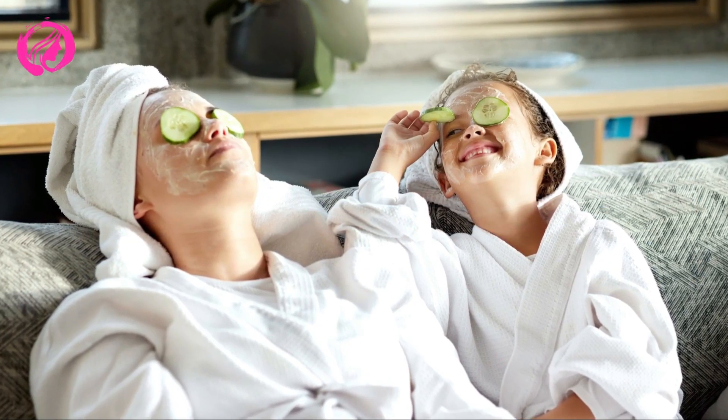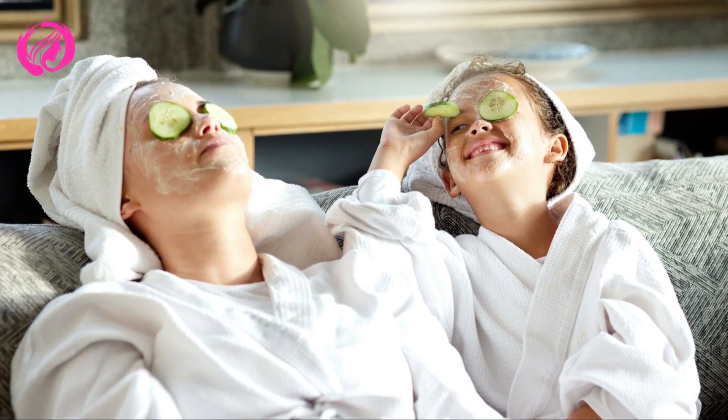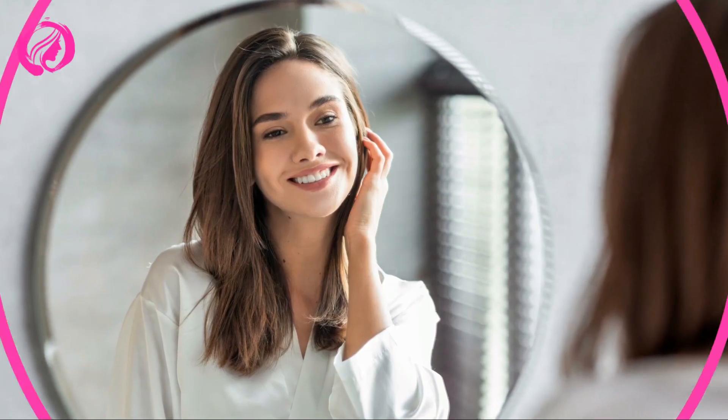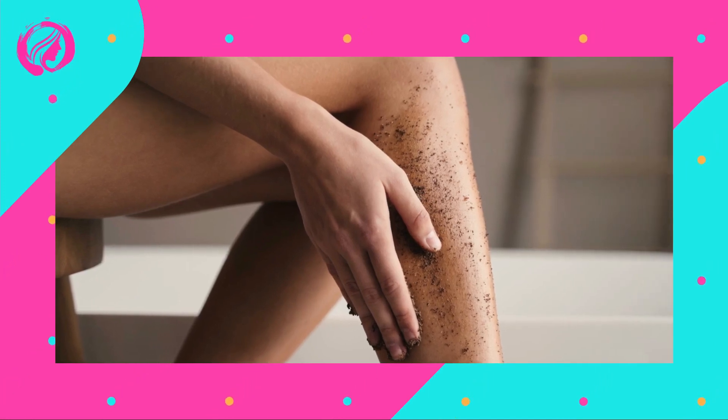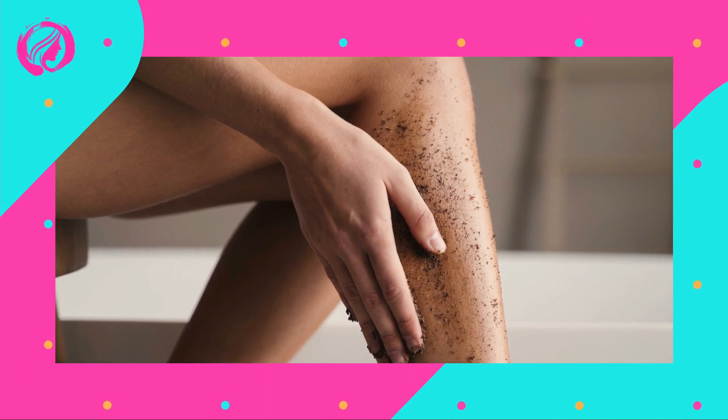Step 1: Setting the mood. Imagine walking into a luxury spa with soft scents, dim lighting, and relaxing music. Wouldn't it be amazing to achieve that ambience at home? Get ready to transform your space by adding scented candles, using dim lights or simple fairy lights, and choosing soft music. These touches will quickly immerse you into a world of relaxation and luxury.